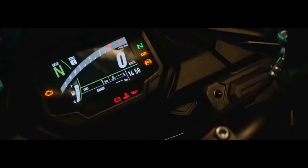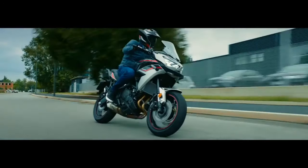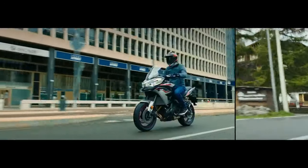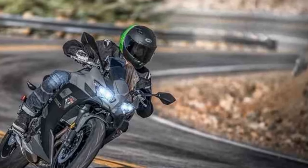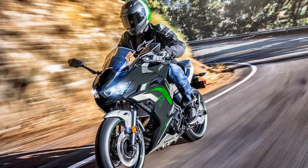When it comes to the world of sport motorcycles, the Kawasaki Ninja series has long been a household name, synonymous with cutting-edge design and exhilarating performance. Among the various models that make up this iconic lineup, the Kawasaki Ninja 650 stands out as a versatile and thrilling choice for riders of varying skill levels.